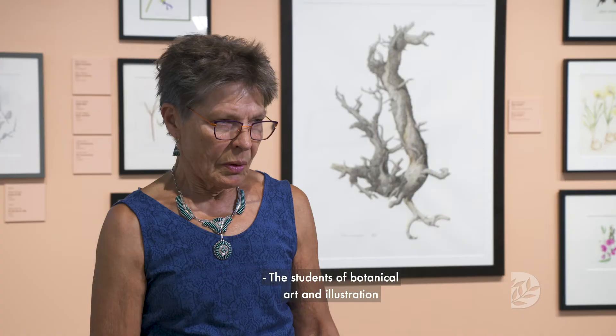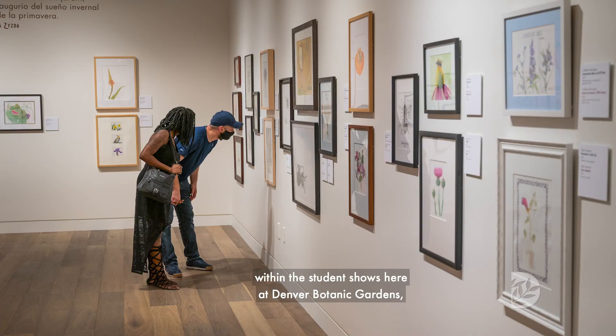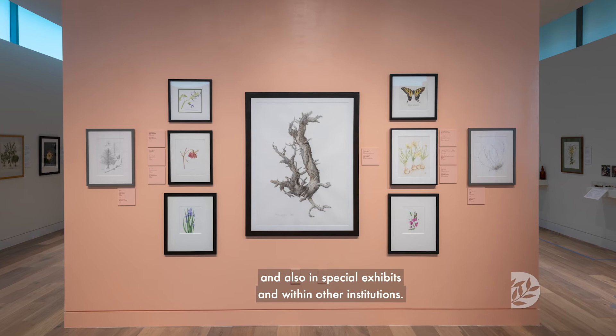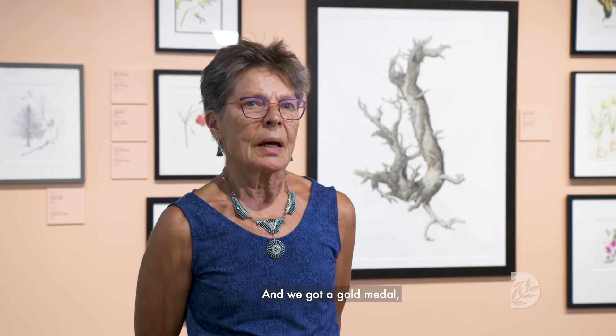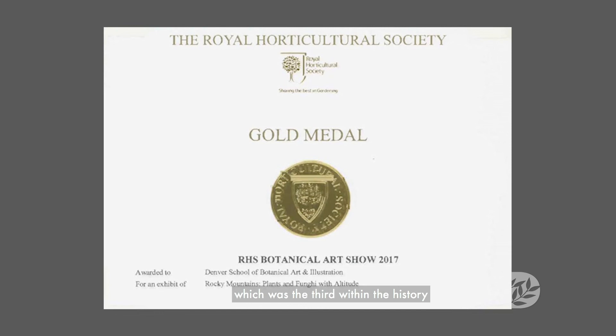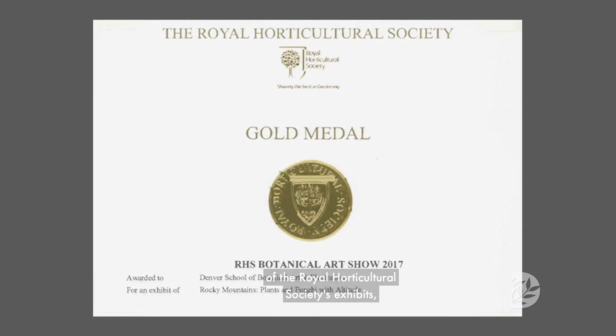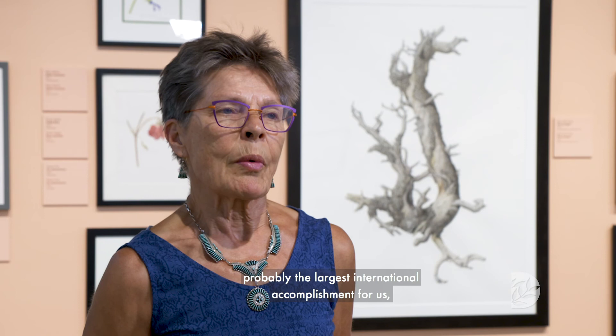It's a good zen space to be in. The students of Botanical Art and Illustration have always had the possibility to exhibit their work within the student shows here at Denver Botanic Gardens and also in special exhibits within other institutions. In 2017, we submitted a group exhibit through the Royal Horticulture Society's annual exhibit, and we got a gold medal — the third within the history of the Royal Horticulture Society's exhibits, which started in the beginning of 1900.